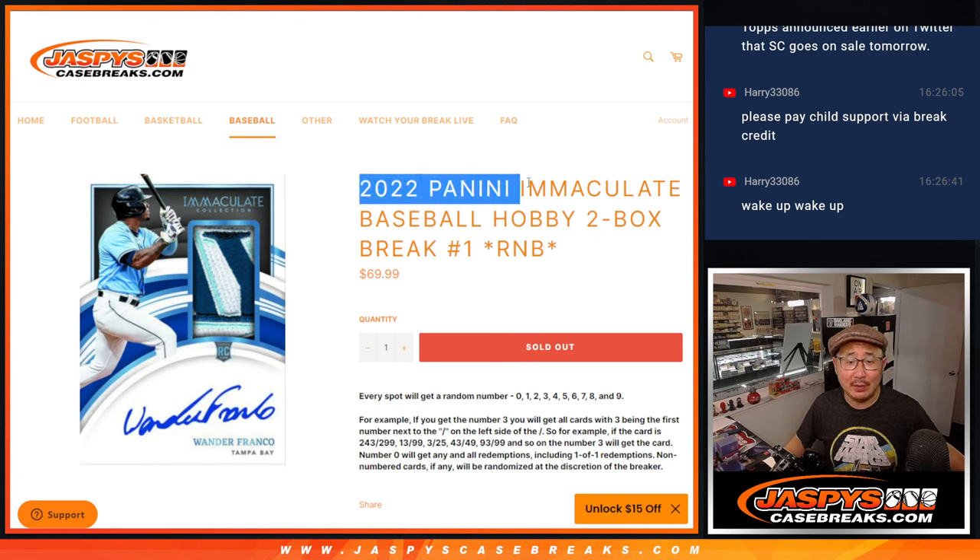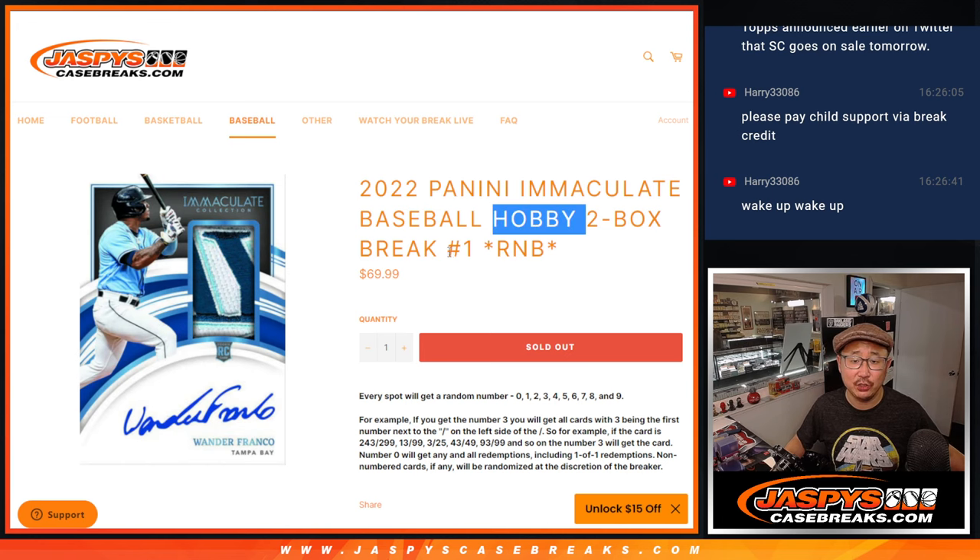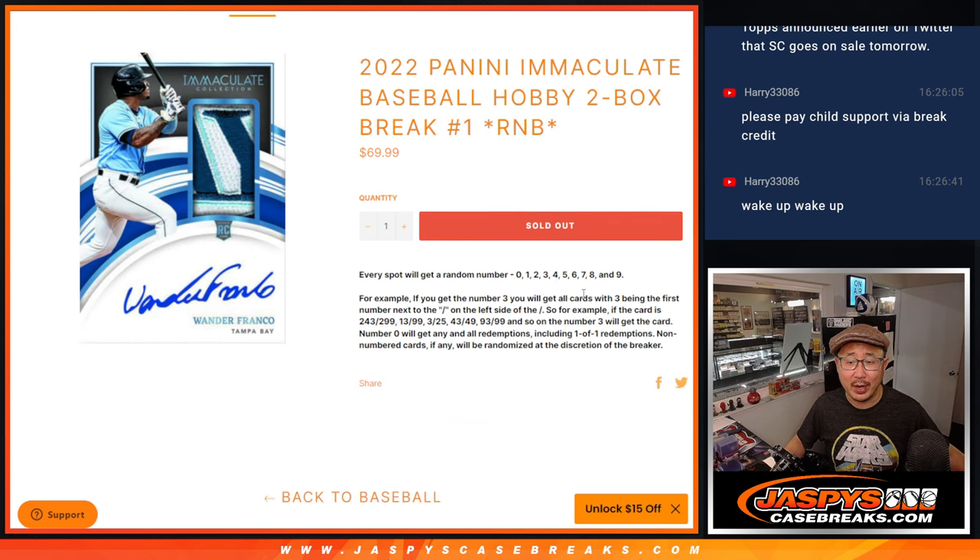Hi everyone, Joe for JaspiesCaseBreaks.com coming at you with 2022 Panini Immaculate Baseball Hobby Edition 2-Box Random Number Block Break Number 1.